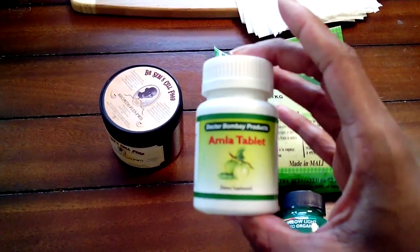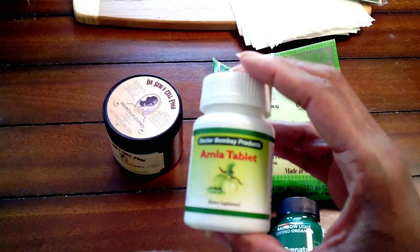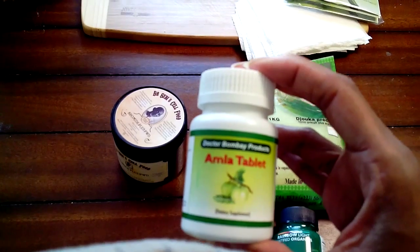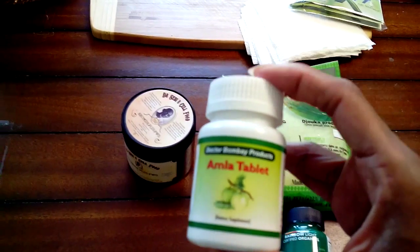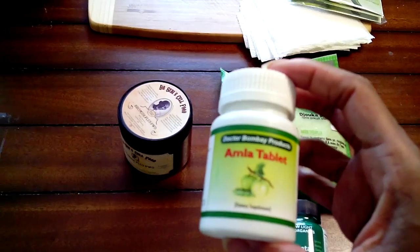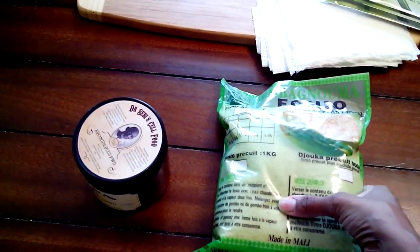Another product I used right before and after having my daughter is the amla tablet. This helps control bleeding and also helps those with anemia going through pregnancy. It's safe for pregnant women and for postpartum use. This being my third pregnancy, I feel like my bleeding was cut by maybe a week or so compared to before. I take two amla tablets a day, and my daughter, who I'm breastfeeding, has pretty regular bowel movements — daily, sometimes two or three times a day.